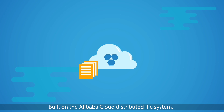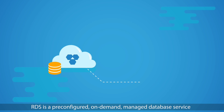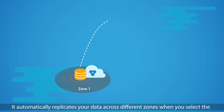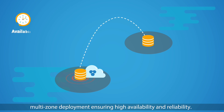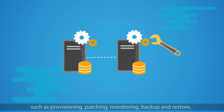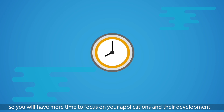You need Alibaba Cloud ApsaraDB for RDS. Built on the Alibaba Cloud distributed file system, RDS is a pre-configured, on-demand managed database service with popular database engines: MySQL, SQL Server, PostgreSQL, as well as PostgreSQL Plus Advanced Server (PPAS) for enterprise customers. It automatically replicates your data across different zones when you select the multi-zone deployment, ensuring high availability and reliability.